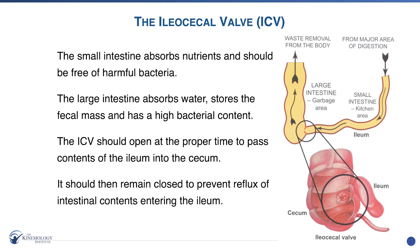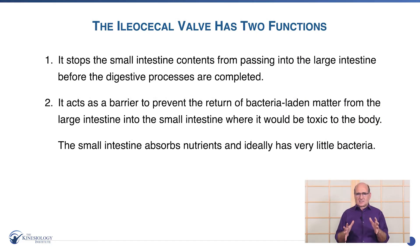Now, it's not as common, but you can have a closed valve. The valve's purpose is that it stops the small intestine contents from passing into the large intestine before the digestive processes are complete. And then it acts as a barrier to prevent the return of bacterial-laden matter from the large intestine going back into the small intestine, where it would be toxic to the body — particularly through the portal circulation, where blood goes from both the small and large intestine to the liver. So the liver often gets toxic, and a lot of us are dealing with this major toxicity.